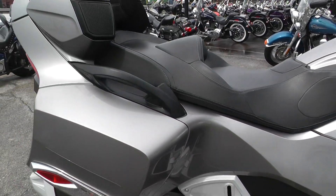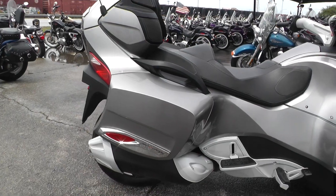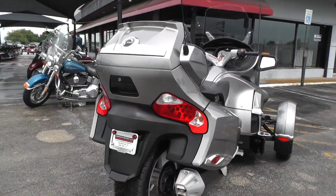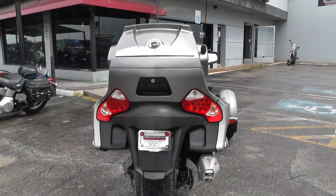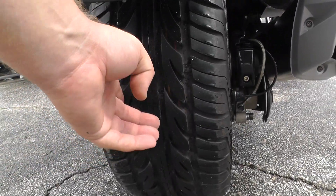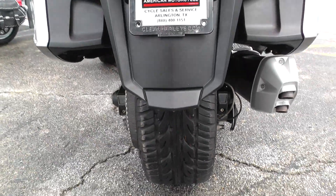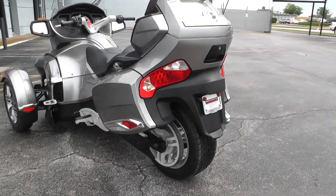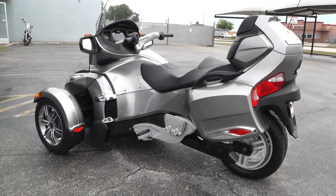It's got plenty of storage area — saddlebags, a little tour pack, and some storage up front too. This one's got good tires on it. It uses a car-style tire on the rear, so you get a lot more mileage out of it than a traditional motorcycle tire, same thing with the fronts as well.